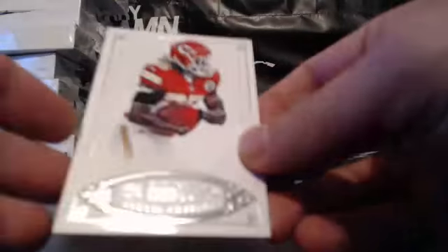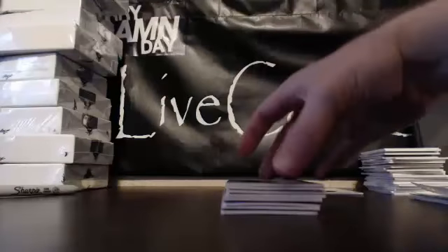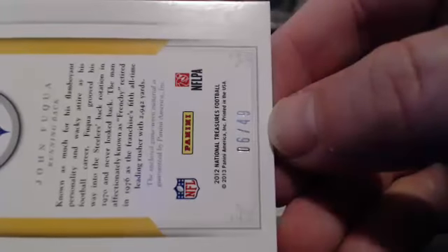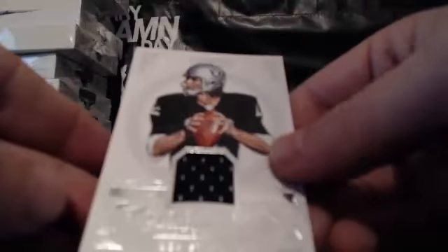For the Kansas City Chiefs, Jamal Charles, 57 of 99. As if one Drew Brees was not enough, we have a second Drew Brees for Chris P., 28 of 99. One of those 101s is autographed — I can see the auto. For the Pittsburgh Steelers, Frenchie Fuqua, John Fuqua, 6 of 49, goes to Adam. For the Oakland Raiders, Ken Stabler Legend Relic, 72 of 75, also goes to Adam.